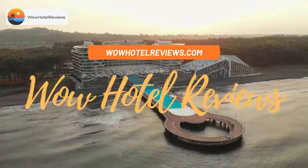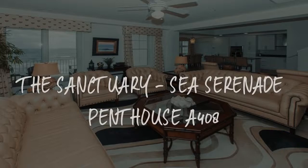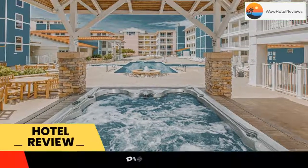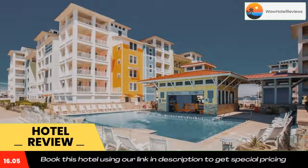Hello guys, welcome to Wow Hotel Reviews. Today I am reviewing the Sanctuary C Serenade Penthouse A408. Please use our Booking.com link in the description to book the hotel and get special pricing.